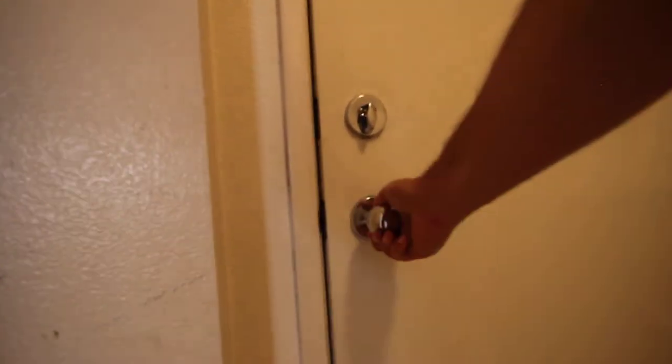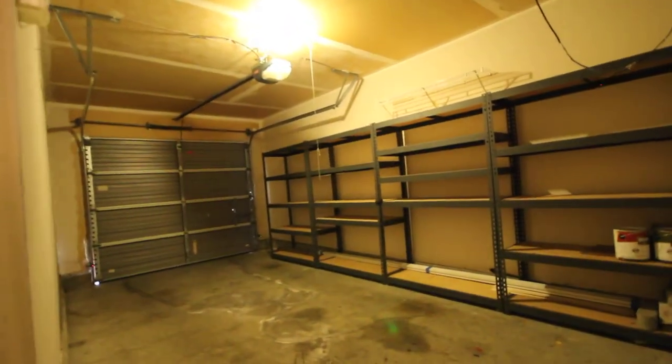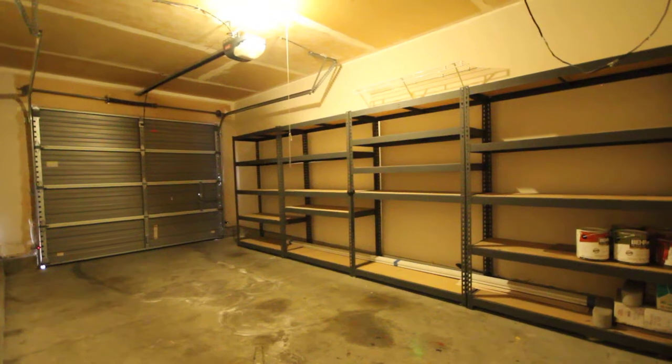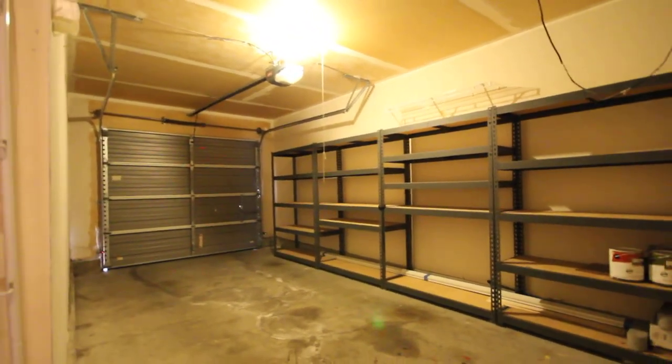While we're here, let's go take a look at the garage. Good size one-car garage with built-in storage racks and automatic garage door opener.